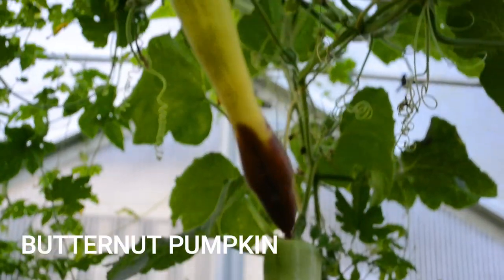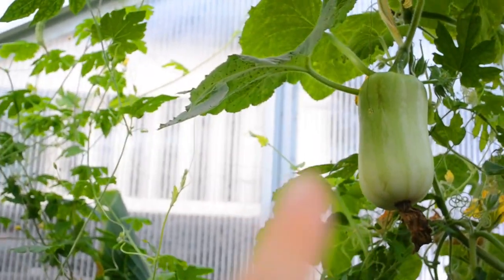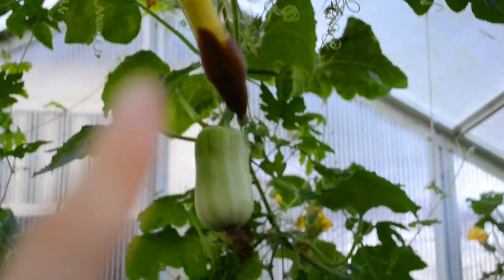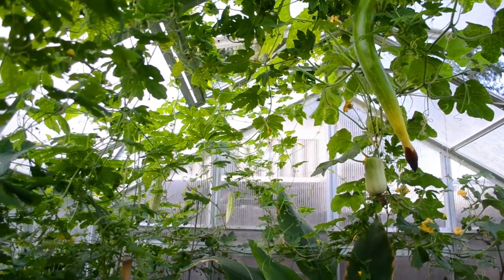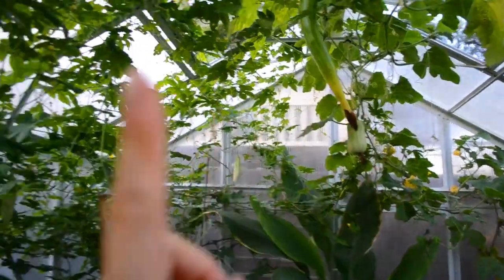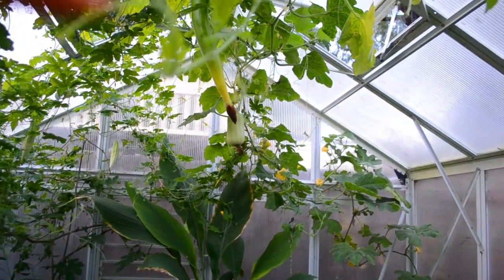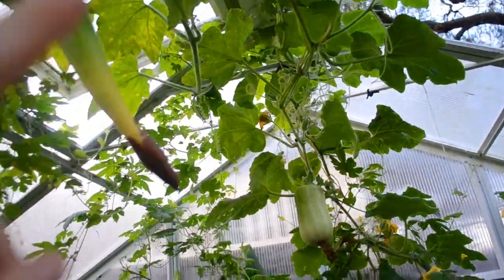We've also got our butternut pumpkin growing through this forest of gourds and squashes. It's starting from that corner of the greenhouse, clambering up this way — going from the opposite corner to the tromboncino, diagonally, so we've put them as far apart as we can. But they're already meeting up, and it'll be really cool once we have all these little butternut pumpkins hanging from the sky as well.